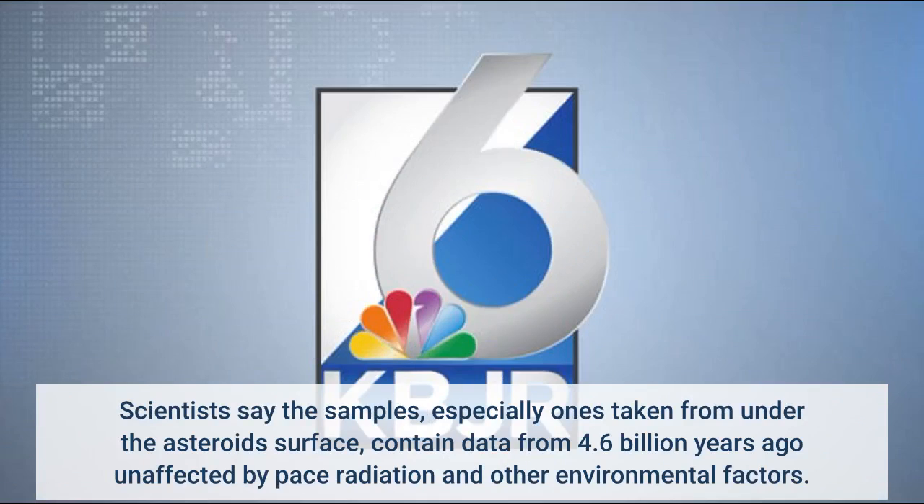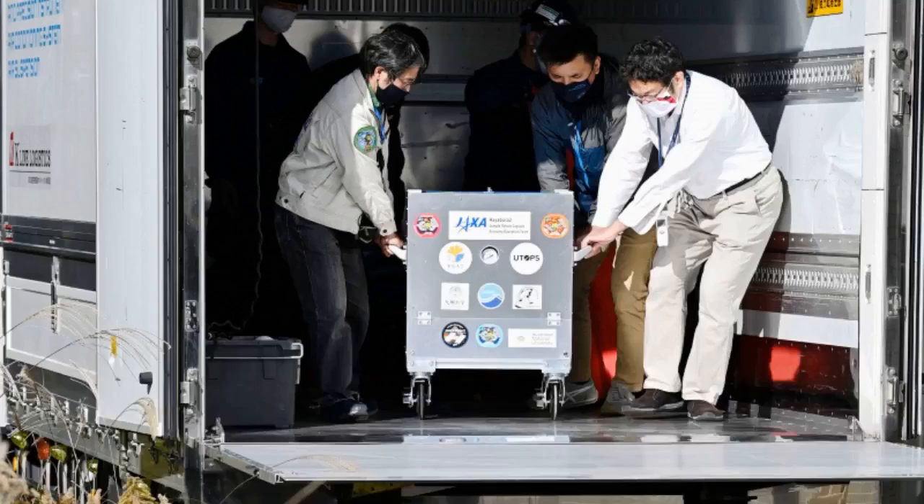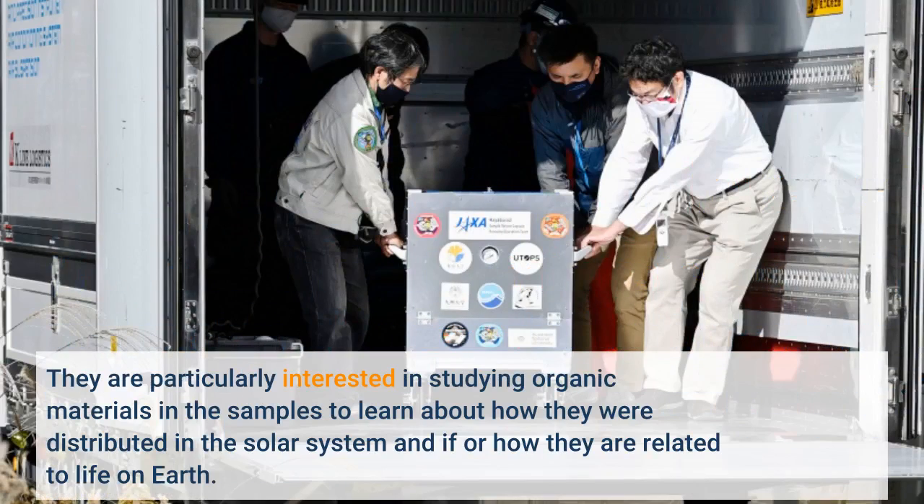Scientists say the samples, especially ones taken from under the asteroid's surface, contain data from 4.6 billion years ago unaffected by space radiation and other environmental factors. They are particularly interested in studying organic materials in the samples to learn about how they were distributed in the solar system and if or how they are related to life on Earth.